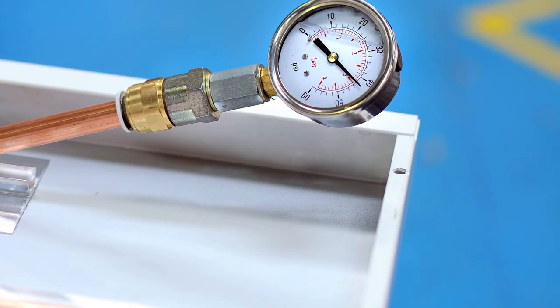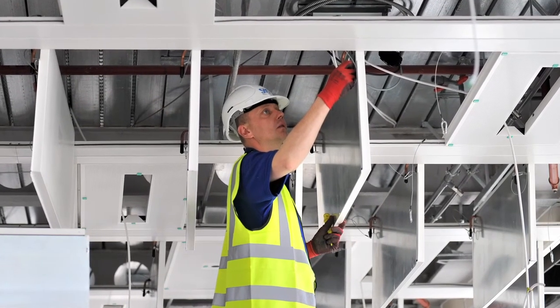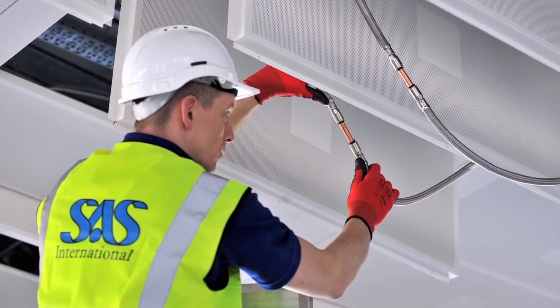Not only do SAS International supply a room comfort system but we can also add value in other ways. We test it in accordance with the performance criteria of the project team. We can also install our products, which means you have as a client a single point of responsibility: design, supply and install. We're a privately owned British manufacturer who have invested heavily in R&D and testing facilities. We have the most up-to-date innovative testing facilities in the UK.